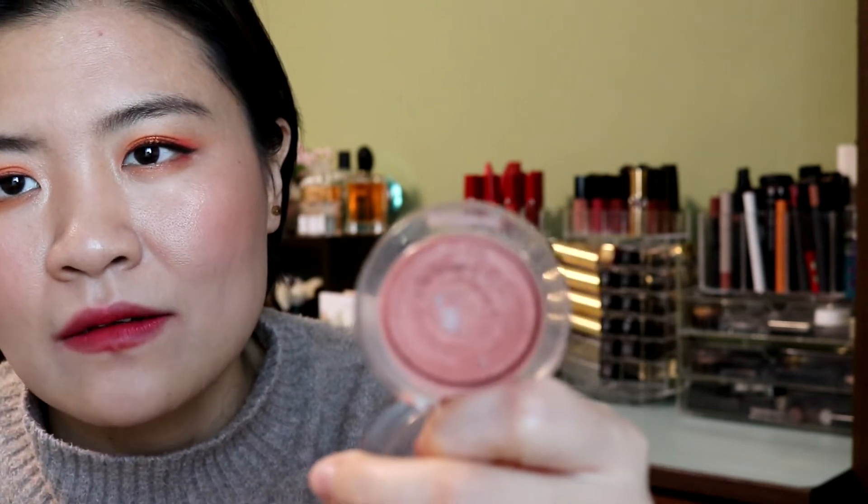For powder blushes, the Clinique Nude Pop — since I purchased it I've basically used it nonstop and hit pan this year. It's a blush I can never fail with. No matter what kind of makeup I do, it always looks good on me. It looks like a nude blush but it's more of a peachy nude that works super nicely on my olive skin tone. The pigmentation is sheer but beautiful and easy to control. I've really, really loved this blush for years.